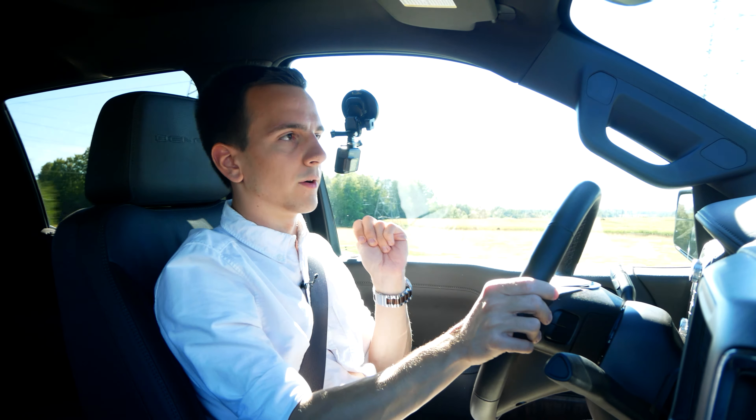Let's go — we can't really brake-torque it because this guy has just too much power. We'll try anyway. 30, 40, 50, 60, 70, 80.